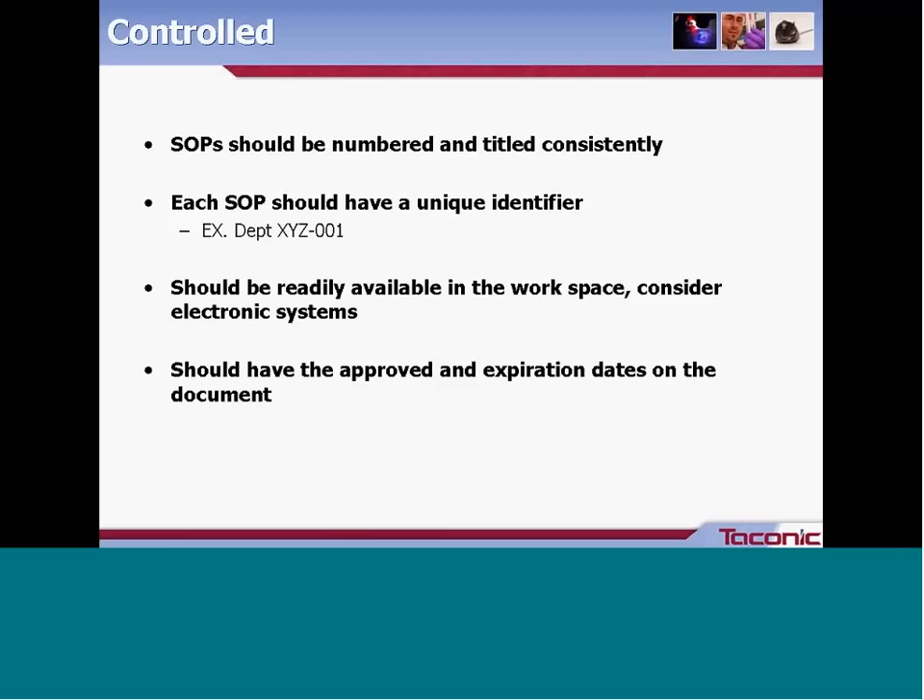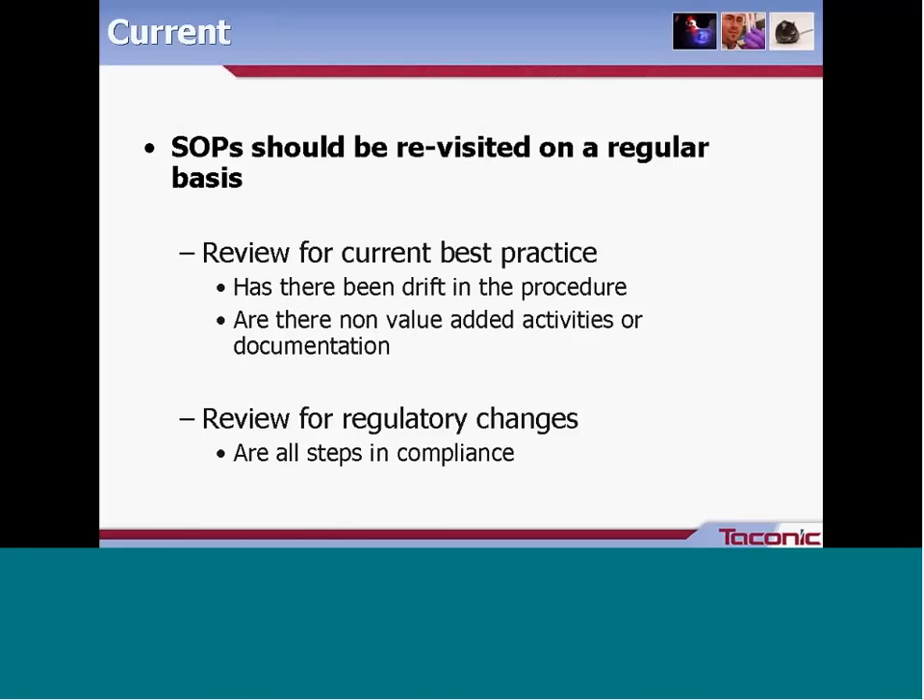Every document, whether paper or electronic, should have both the approved date and the expiration date on it. If you allow paper copies, consider a shorter expiration date on the paper copy to help ensure employees are always using the most current version of the document.